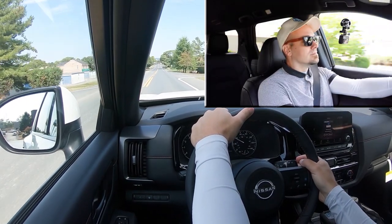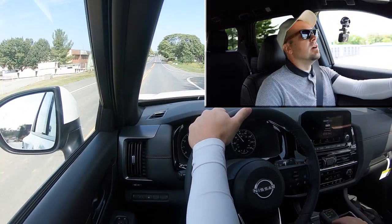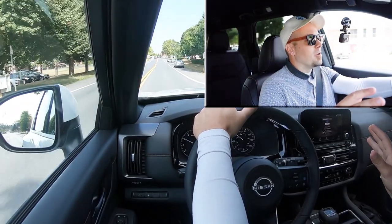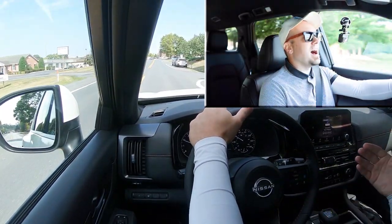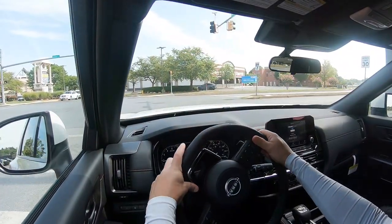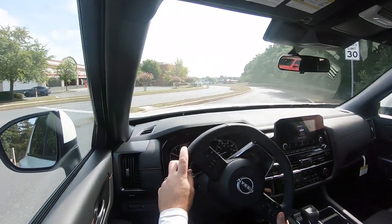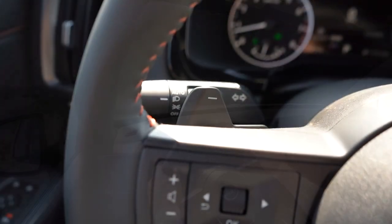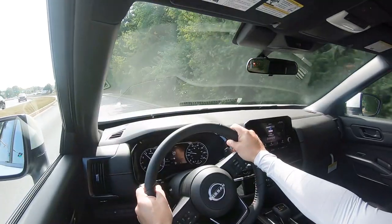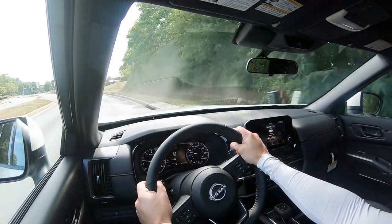The paddle shifters do have a slight delay to them, but who cares? This thing is plenty quick — that is incredible acceleration for the size of this SUV, especially being a three-row. More than enough acceleration for what you'd need. I do still love that the paddle shifters are on the Pathfinder because you can use them for engine braking — if you're going down a hill in snow, downshift with the paddles and let the engine do some of the braking rather than risking sliding off the road.